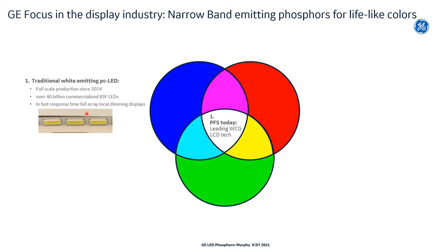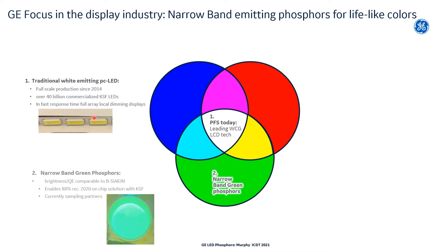Today's talk will touch upon four areas. First, I will provide a bit of background on the commercial success of our narrow band red-emitting KSF phosphor. Then I will present the three areas in which our R&D team continues to innovate for next generation displays. First, to complement our narrow band red-emitting KSF phosphor, we are developing a narrow band green phosphor to enable higher color quality and wider color gamut on-chip phosphor solutions.